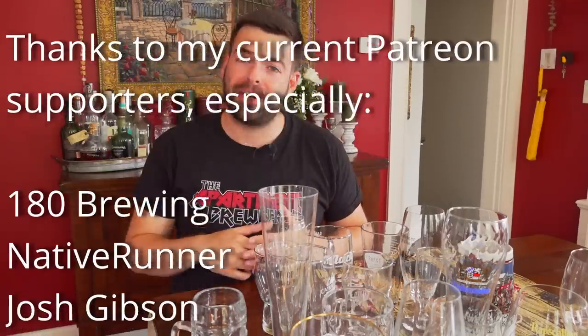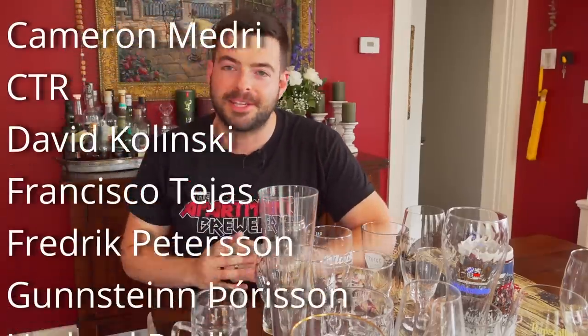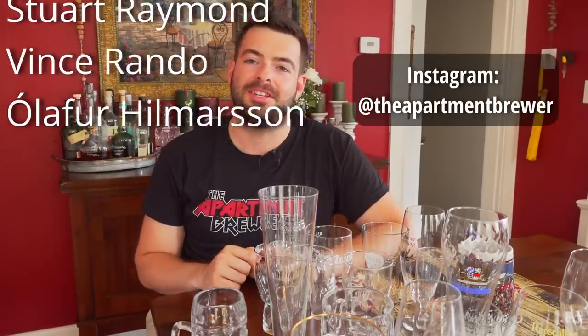Let me know in the comments what your favorite glassware is. Do you care about this stuff at the level I do? Let me know what you'd prefer to drink your beers out of and if there's anything I should look into adding to my collection. Please don't forget to hit like and subscribe. If you want to support the channel, check out the merchandise store, the Patreon, the Amazon store, the channel memberships, and the super thanks button — it means a lot to me. I'm also on Instagram and Facebook as The Apartment Brewer. Thanks for being here and watching all the way to the end — I'll catch you in the next one. Cheers!